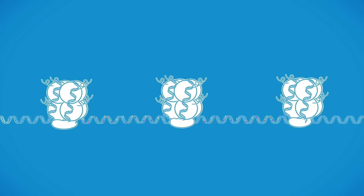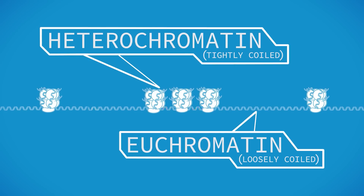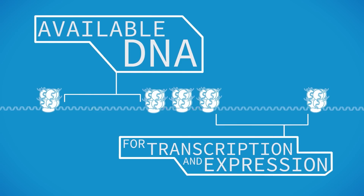Methylated histones interact with the methylated DNA and the spools contract, creating areas of heterochromatin and euchromatin, controlling what areas of the DNA are available for expression.